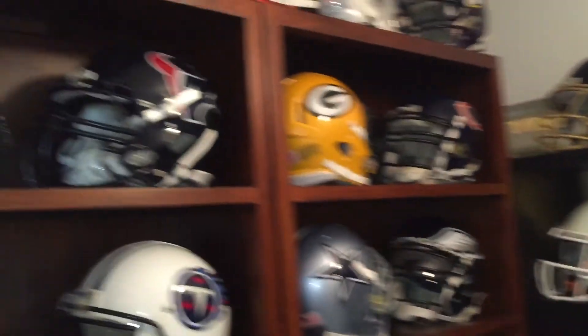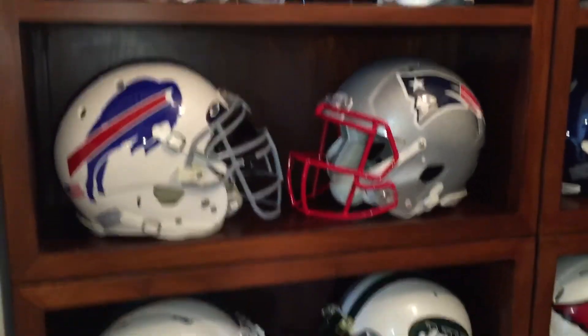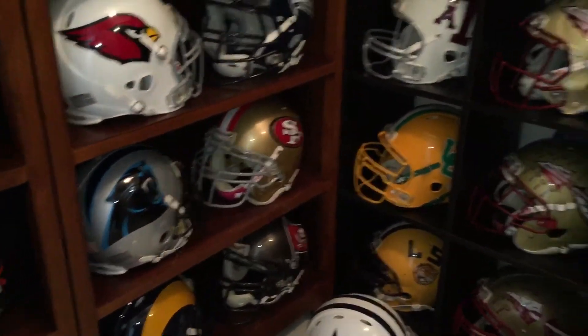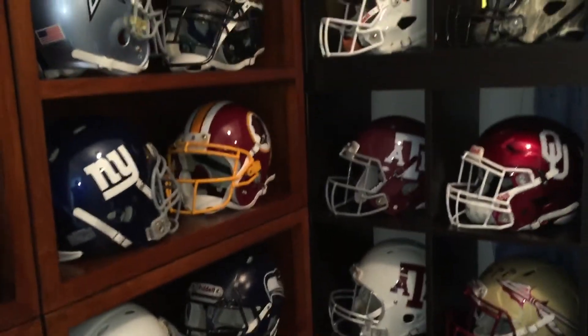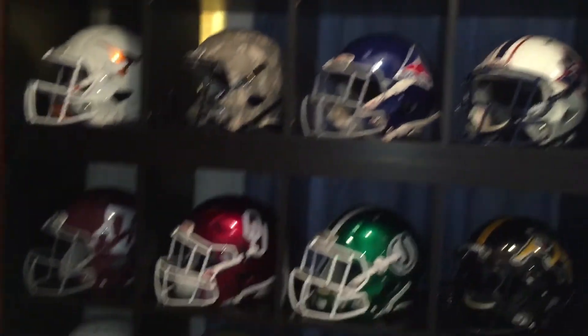That's the collection as it stands today — an ongoing evolution that will never really end. But for all the other helmet collectors out there, I know you know what I'm talking about. It's a passion, so enjoy collecting and have fun.